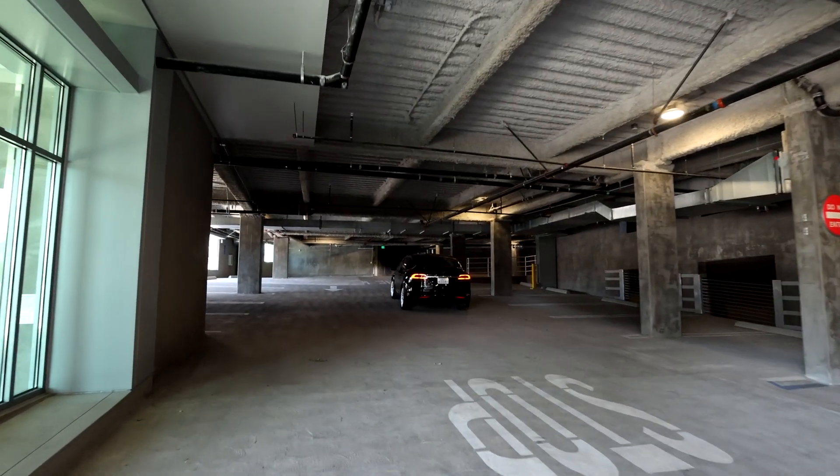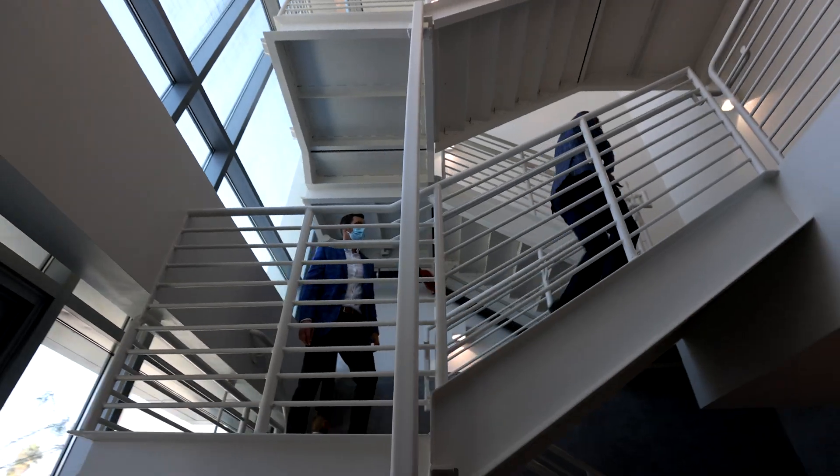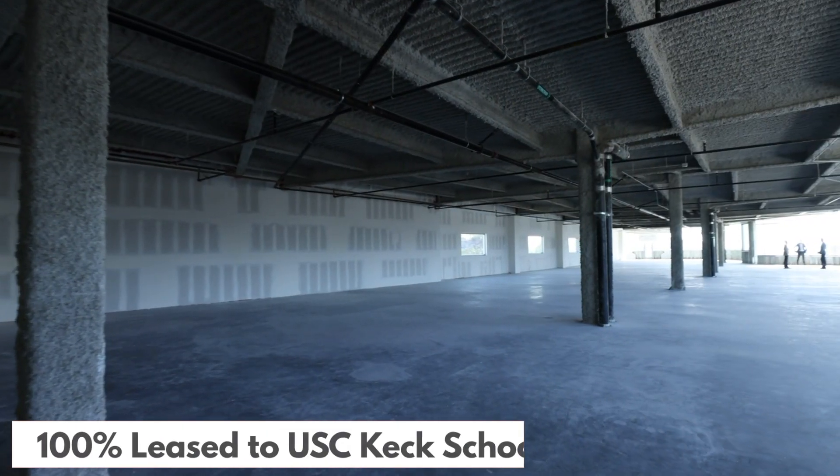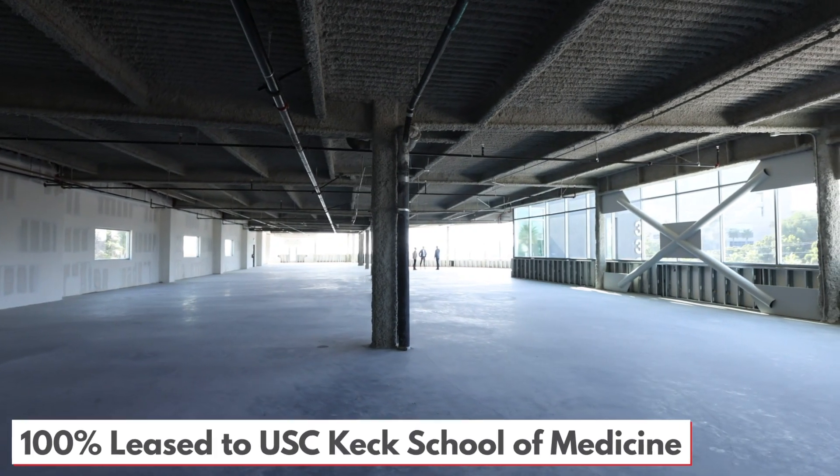The saga goes back actually 24 years, believe it or not. I started acquiring lots on old Newport Boulevard — the first lot I bought in 1996.